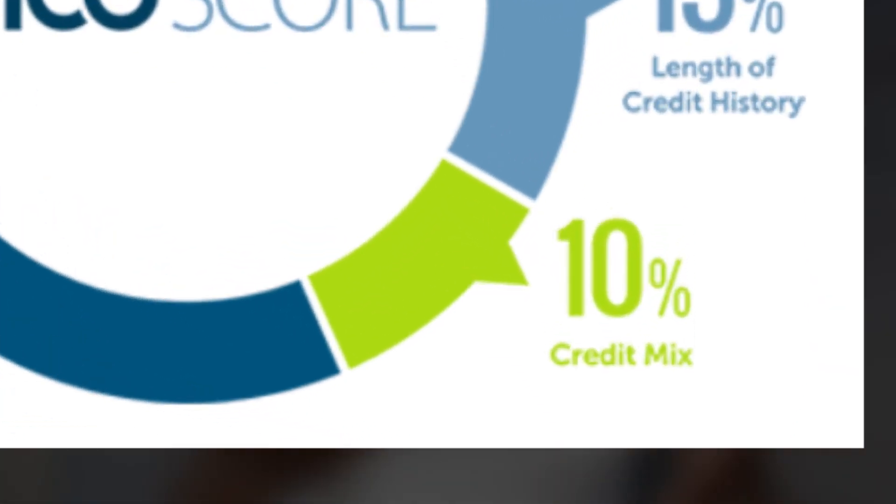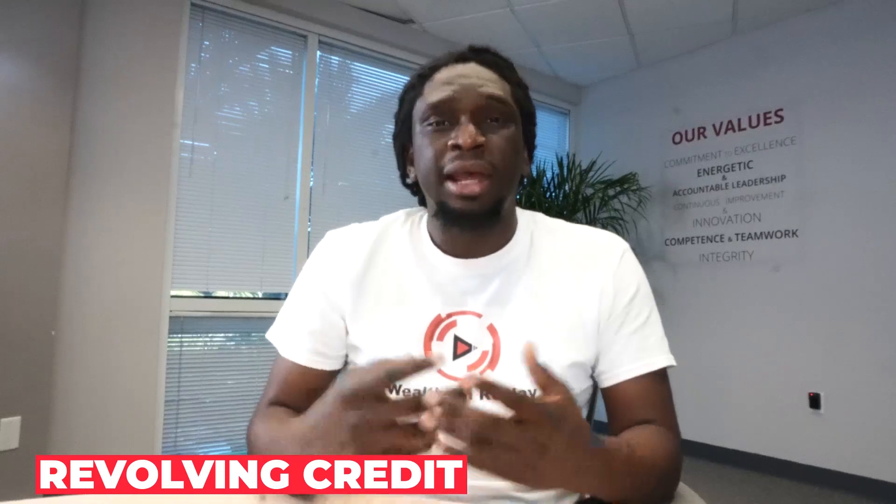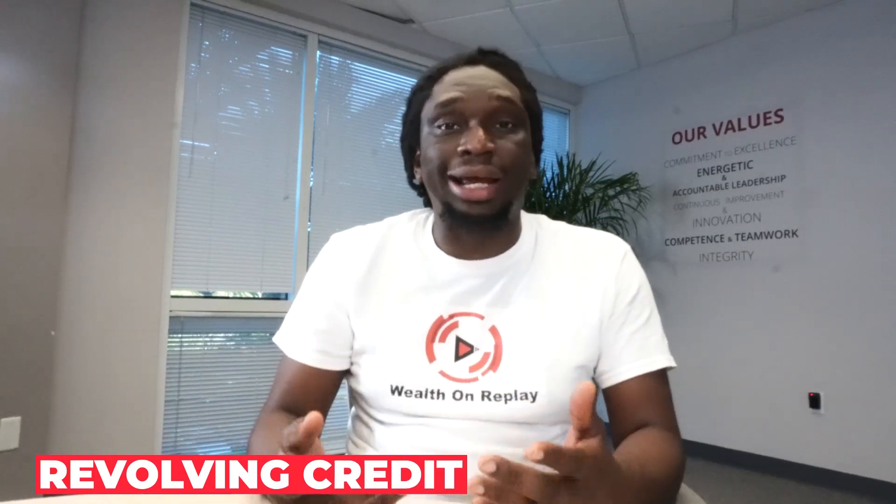Now let's start off with the credit mix. The credit mix is basically a variety of loans in your credit file. A healthy credit mix usually consists of both installment loans and revolving credit. These usually have a fixed end date and a payment due each month. The second type is what's called revolving credit.